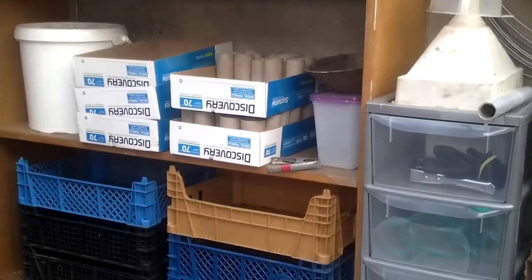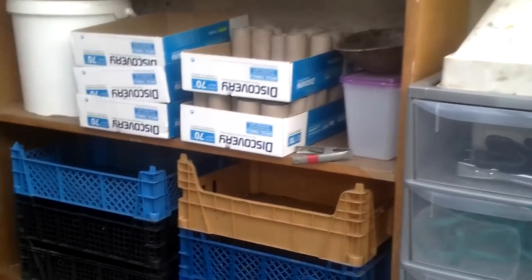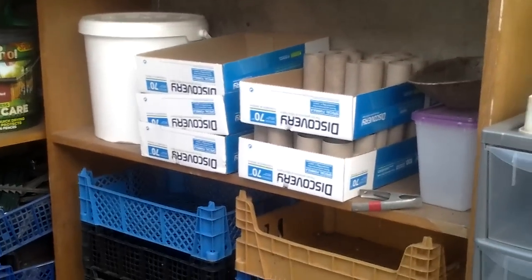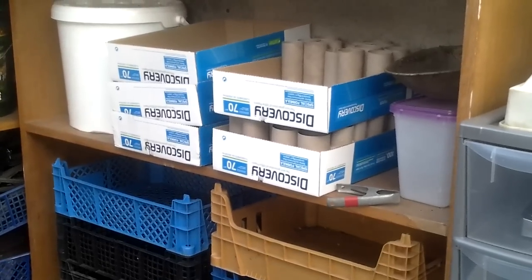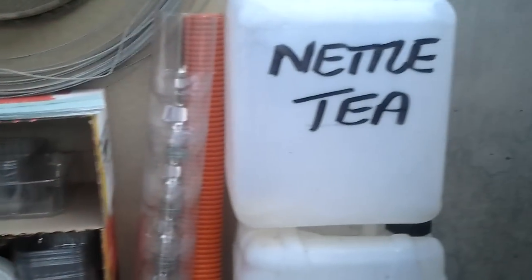Welcome to my allotment, plot three North Warwickshire. Just want to have a look at a few of the things that I'll recycle and find. I've got another couple of finds this week.